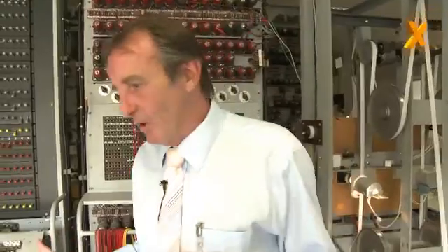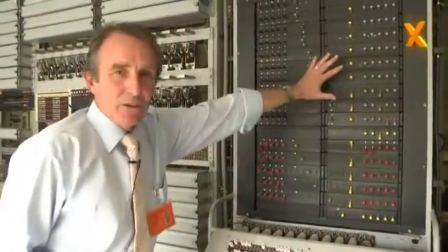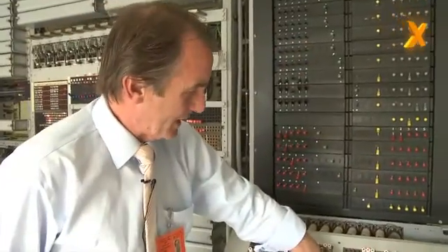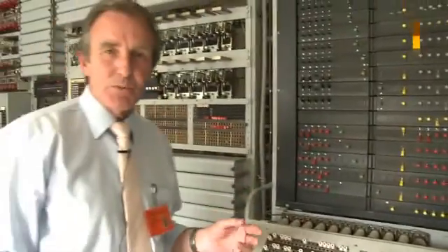This machine is what we call a switched program machine — it's not a stored program machine that people in the modern generation would be used to, like Microsoft. There's no Microsoft in this equipment; it uses switched program. What I mean by switched program — well, if you look at this display here, this switch panel, this plug panel here, and the jack panel there — it's a combination of those which produce the program which the machine will use to analyze the tape.